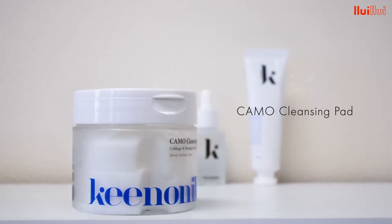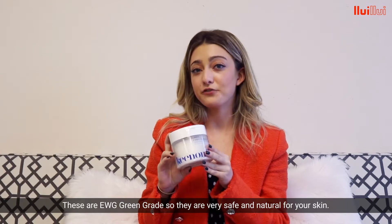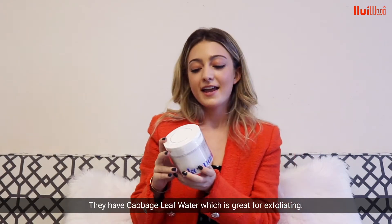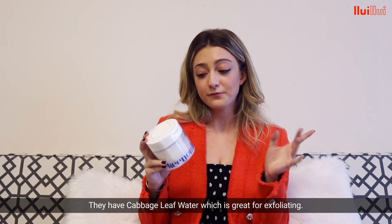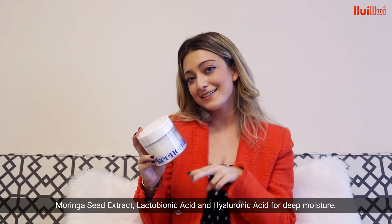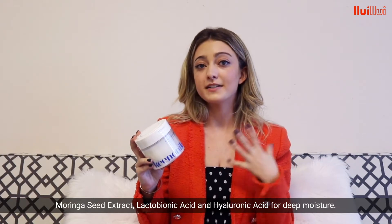First we have the Camo Cleansing Pads. These are EWG green grade, so they're very safe and natural for your skin. They have cabbage leaf water, which is great for exfoliating, Marengo seed extract, lactobionic acid, and hyaluronic acid for deep moisture.